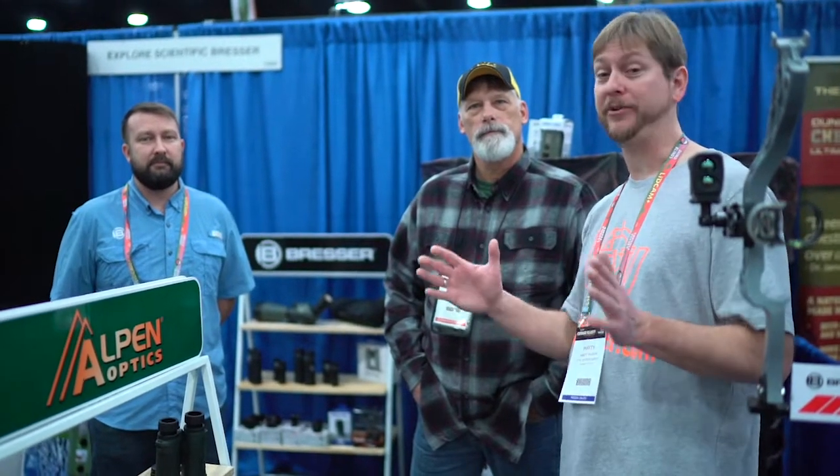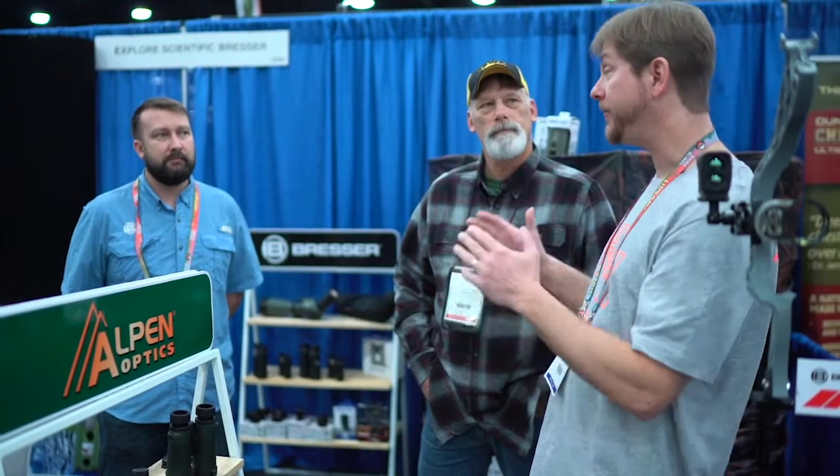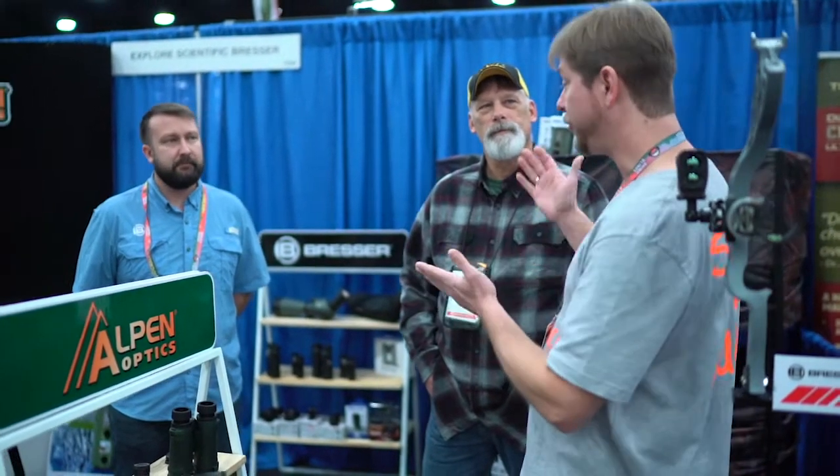Alright guys, when it comes to optics, there's some huge names — Bresser and Alpin Optics — and they've teamed up together. I'm here at the show with Rick and Lance, and they've got some really cool products they're going to show us. First off, can you guys kind of explain what this is right here?